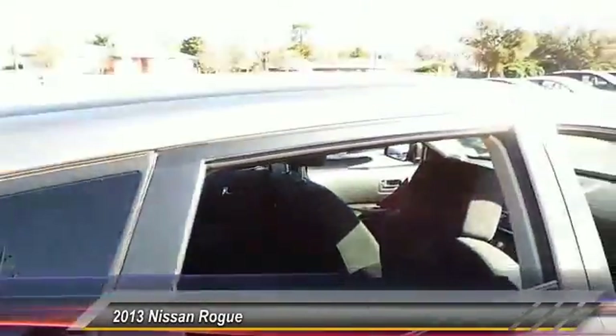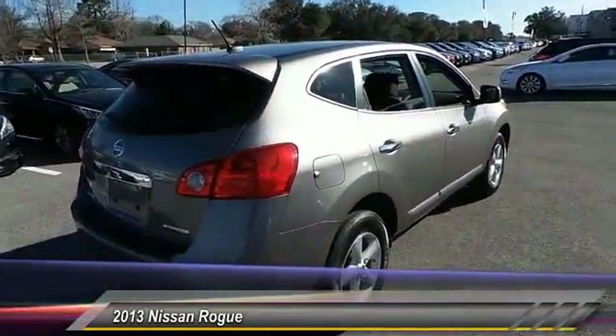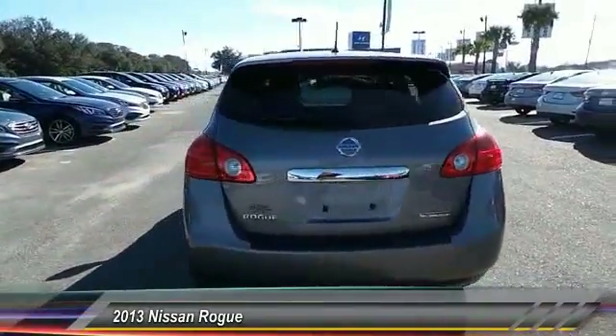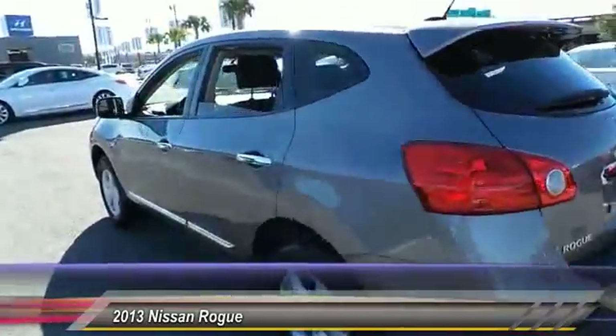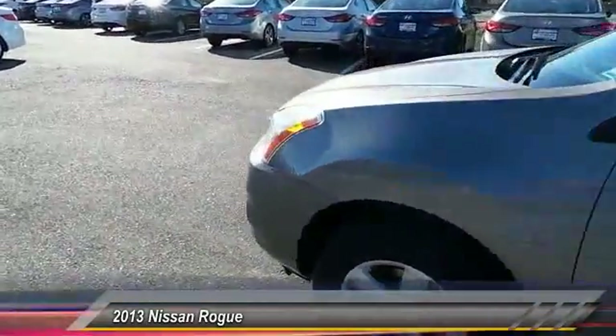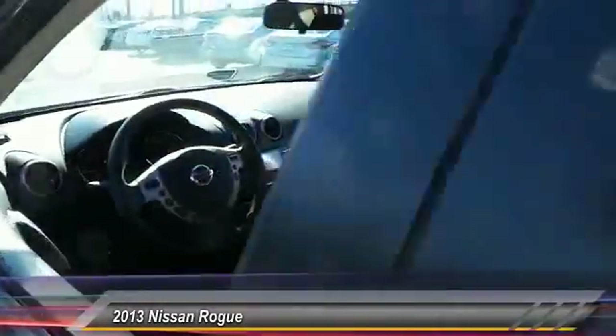This vehicle has less than thirty-five thousand miles. Here are some of this vehicle's great options: stability control, traction control, anti-lock braking system, air conditioning, power steering, adjustable steering wheel, driver airbag, keyless entry, four-wheel disc brakes, cruise control. A vehicle like this doesn't come along every day — come in and get it before someone else does.